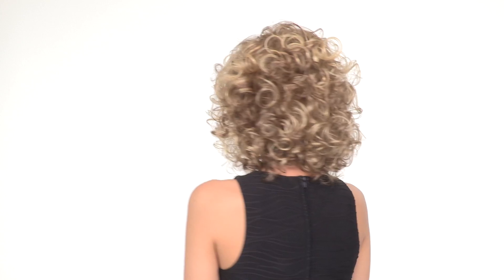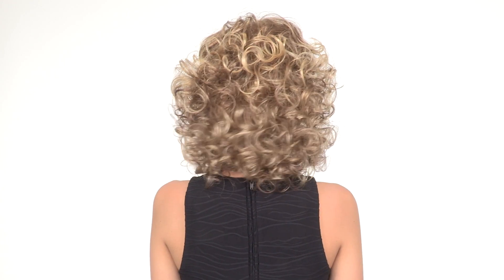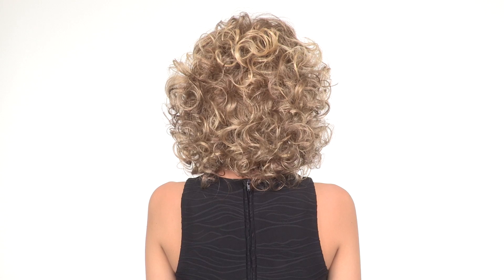The curl is styled out of the box, but we do recommend shaking it out and styling it with either the HairTrix comb or your fingers.